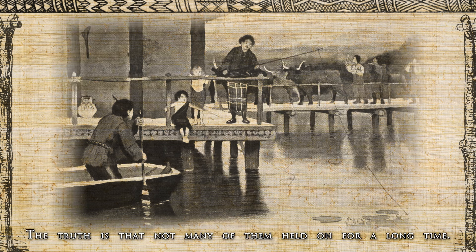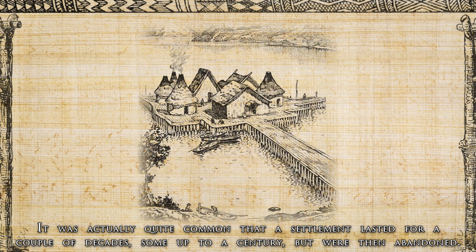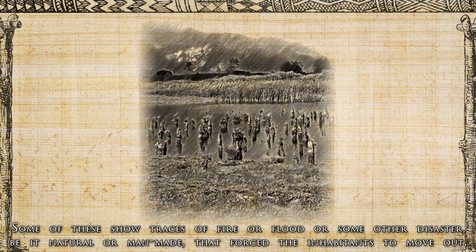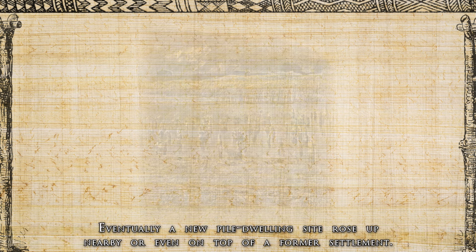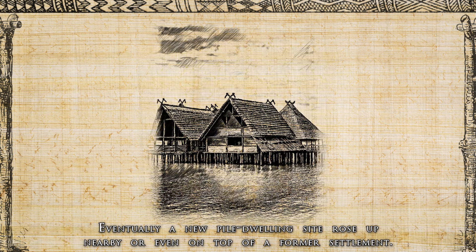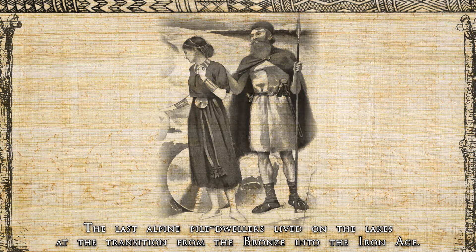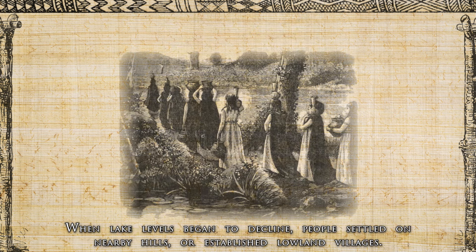How did the pile-dwelling settlements end? Not many of them held on for a long time — it was quite common that a settlement lasted for a couple of decades, some up to a century, but were then abandoned. Some showed traces of fire, flood or other disaster, natural or man-made, that forced inhabitants to move. Eventually, a new pile-dwelling site rose up nearby or even on top of a former settlement. The last alpine pile dwellers lived through the transition from the Bronze into the Iron Age, and when lake levels began to decline, people settled on nearby hills or established lowland villages.